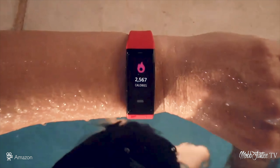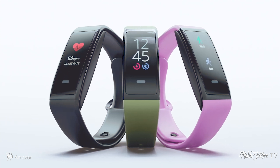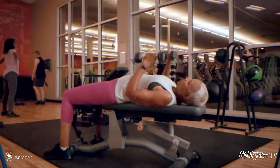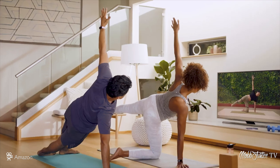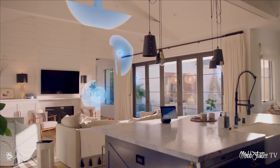Amazon also brought out new versions of their Halo products — the fitness-oriented ones. You've got the Halo View, which is a smartwatch, as well as Halo Fitness, which is similar to Apple Fitness Plus, and then something around Halo Nutrition.